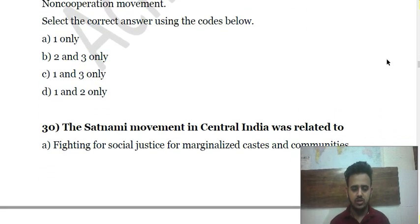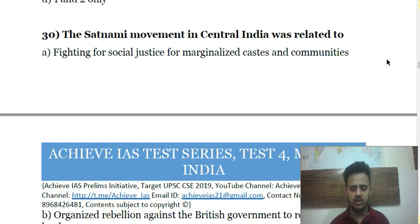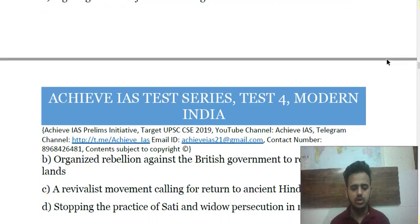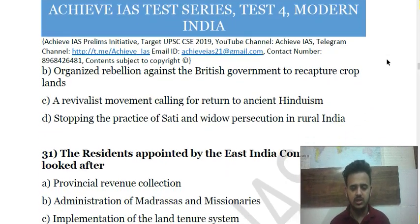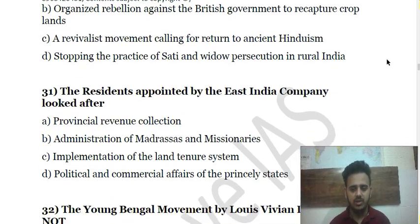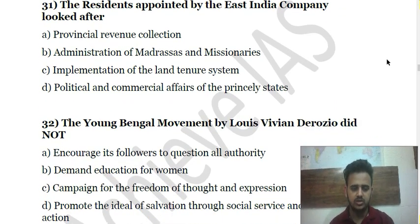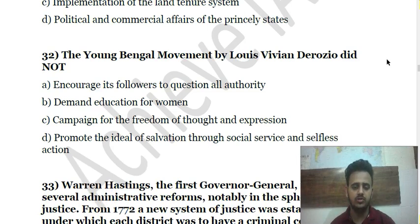Question 30 is about the Satanami Movement, which was in central India — you have to tell what it was related to. Question 31 asks what residents appointed by the East India Company looked after. Question 32 is about the Young Bengal Movement by Louis Vivian Derozio — it was part of a revolutionary reform organization in Bengal.